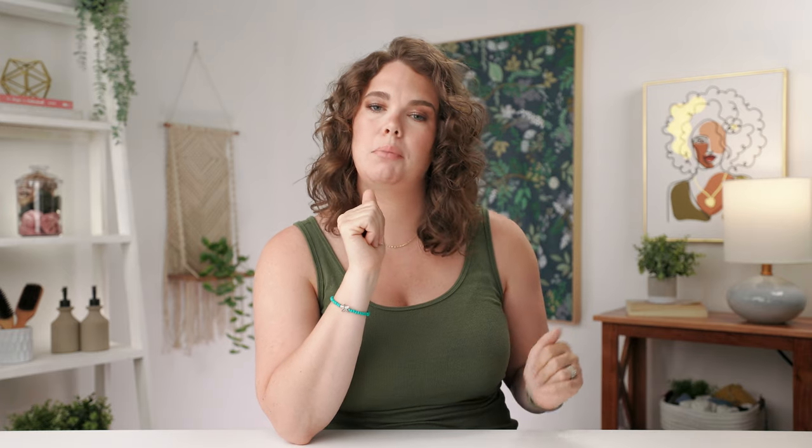Before we jump into the products, I want to explain how to tell if an air dry product is right for you, and how where you live can affect your hair's reaction to it. Air dry products are great for someone with wavy to curly hair — you might have an on-the-go lifestyle, not a lot of time to spend doing your hair, and you want to make an effort and look more presentable but don't have the capacity to go crazy.